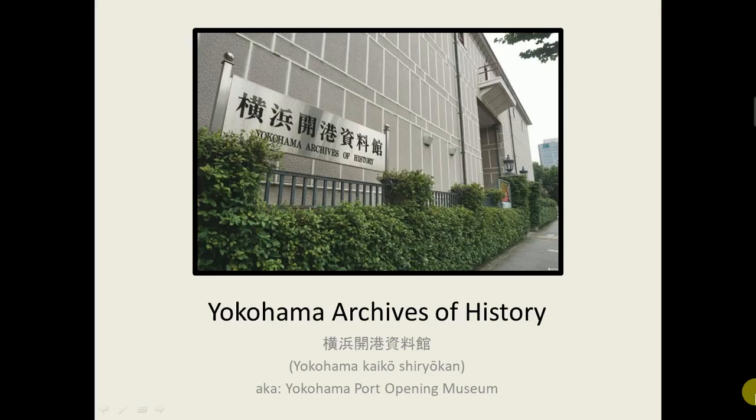Hello everyone, my name is Drew Dameron and I'll be giving a case study on the Yokohama Archives of History. In Japanese, it's called the Yokohama Kaikōshiriōkan, which means the Yokohama Port Opening Museum.